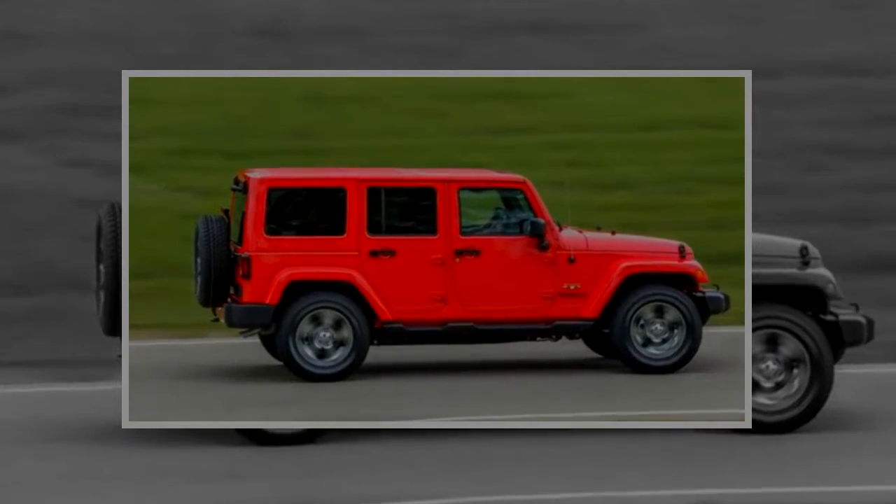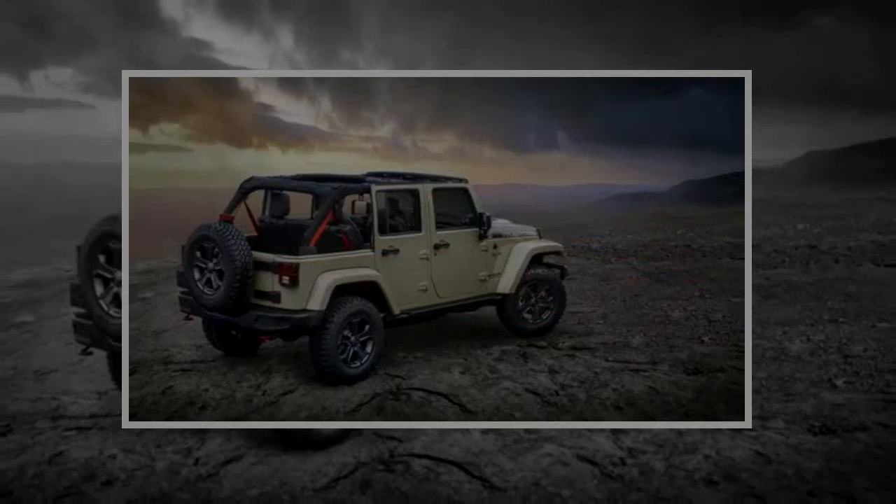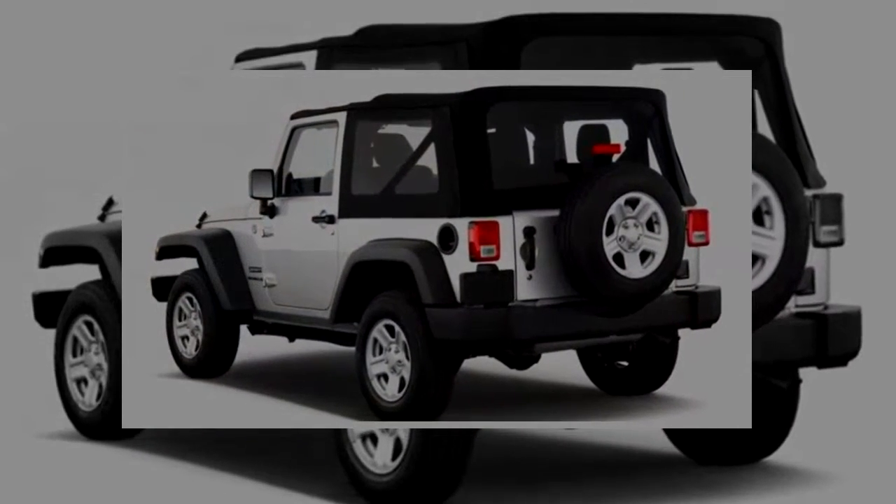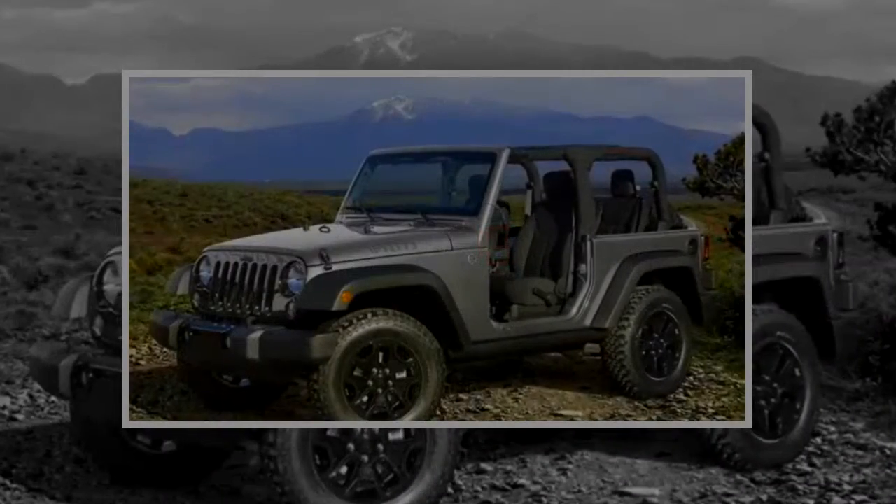Cargo access is something of a chore no matter which top is in place. The swing-out tailgate mates with either a zip-closed plastic rear window or a glass panel. Without a top in place it's easier, of course, and the Wrangler's removable tops are one of the key reasons it's still so popular.